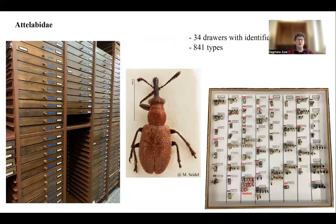Among Attelabidae, it may not be the largest part of the collection itself, as it is only 34 drawers, but almost all of these drawers are filled with types. Overall we have 841 types, and here you can see an example of a drawer where the pink label means there is a type specimen inside. As you can see, most of the drawer is filled with types.